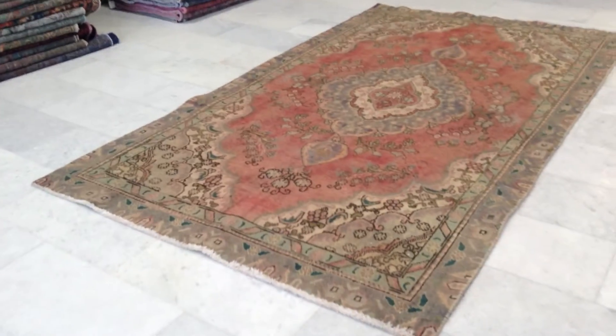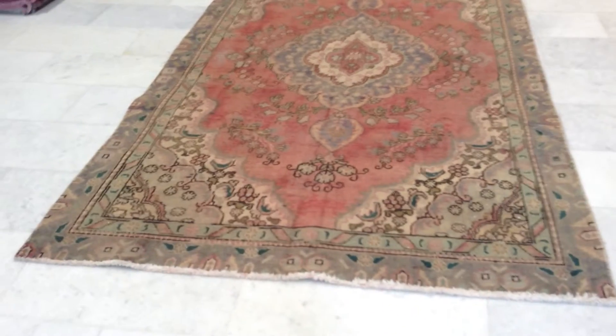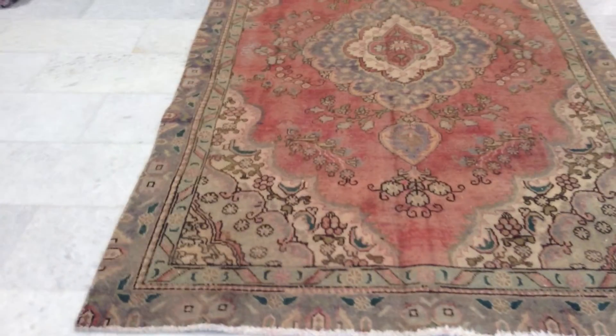Vintage Carpet 6532. It's a Persian vintage handmade carpet. This is in a stone wash range. No dyes have been added to this carpet.